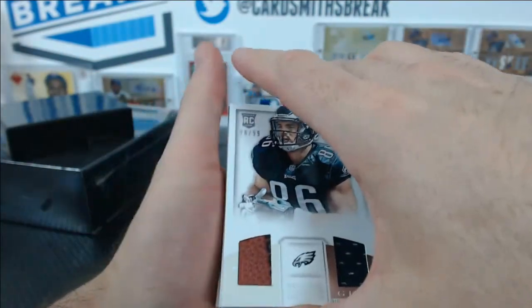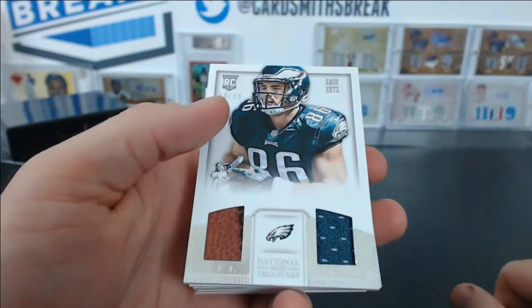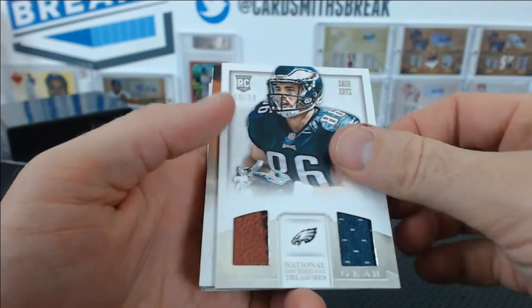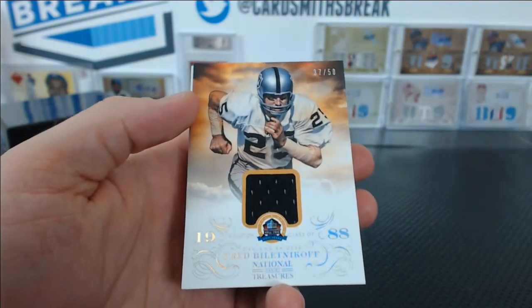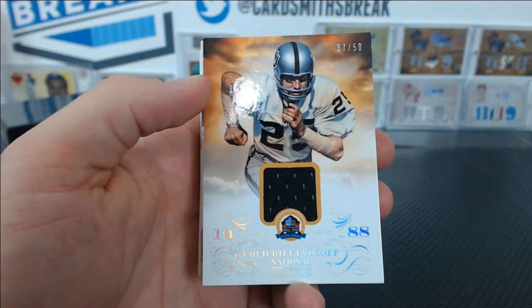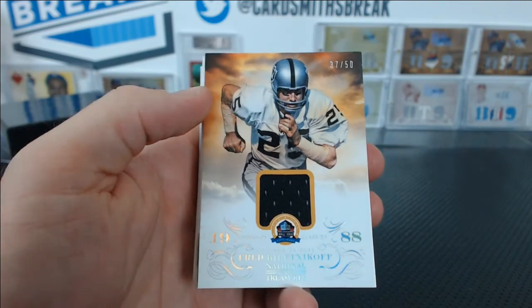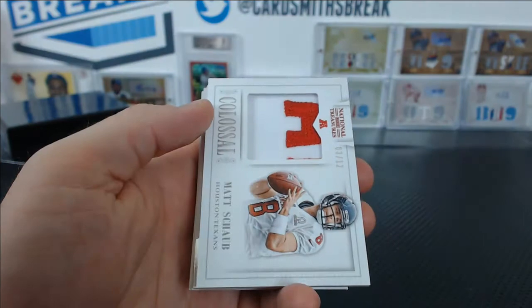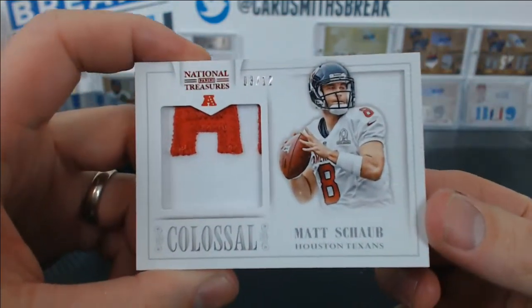Zach Ertz, NFL Gear Duel, 98 of 99. We've got a Fred Biletnikoff 37 of 50, class of 1988, Hall of Fame Materials. And a Colossal Pro Bowl patch for Matt Schaub, number 3 of 12. Wow.